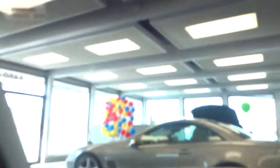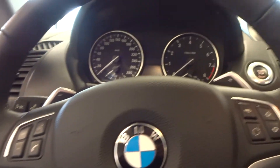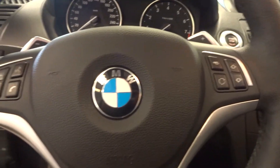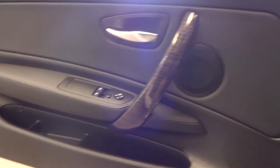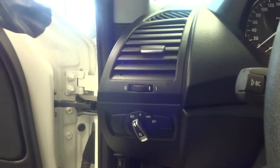Just wanted you to be able to see it so you know what's here waiting for you. Paddle shifters, steering wheel controls, standard power group. Very, very nice vehicle — come on in and we'll get you set up.